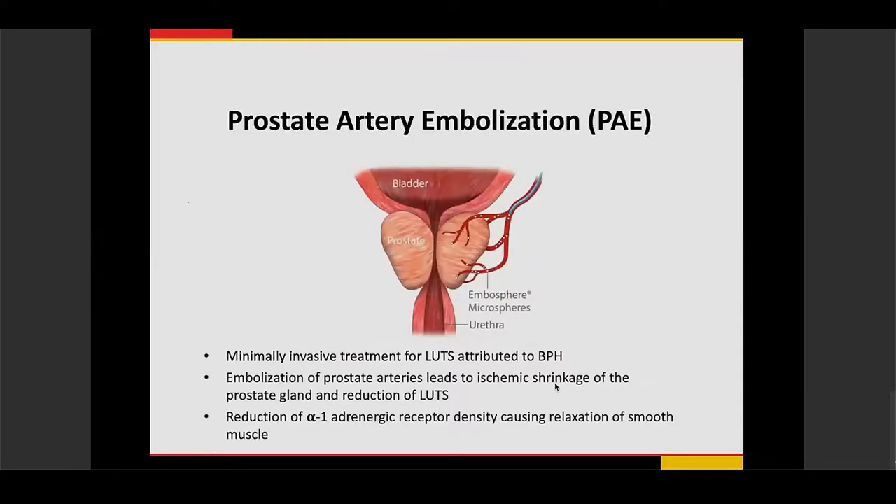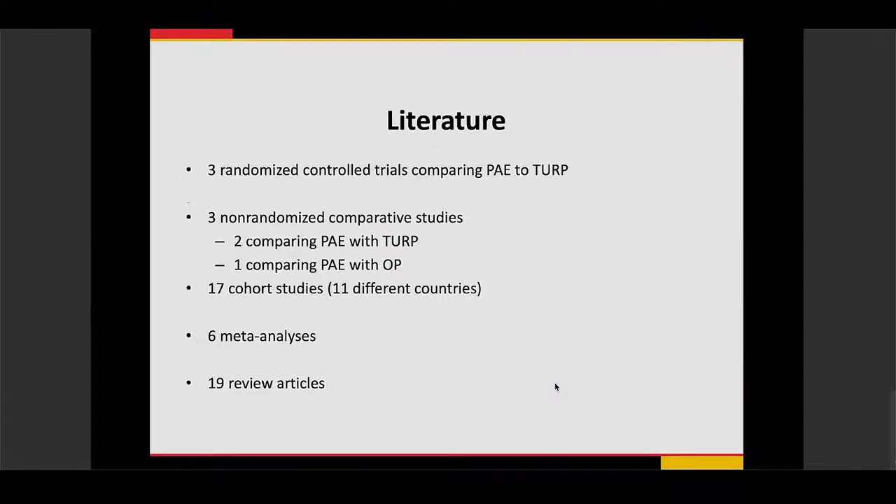Prostate artery embolization is a procedure developed by interventional radiologists for minimally invasive treatment of lower urinary tract symptoms attributed to BPH. It involves embolization or blockage of the prostatic arteries, leading to ischemia and reduction of the prostate gland, and also causes reduction of alpha-1 adrenergic receptors leading to smooth muscle relaxation. This has been studied since the early 2000s, with multiple publications including randomized controlled trials, comparative studies, cohort studies, meta-analyses, and review articles.